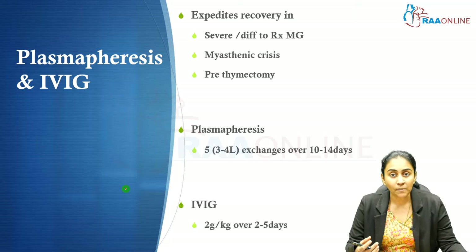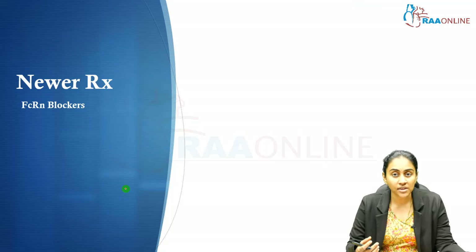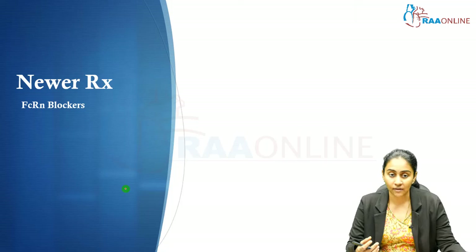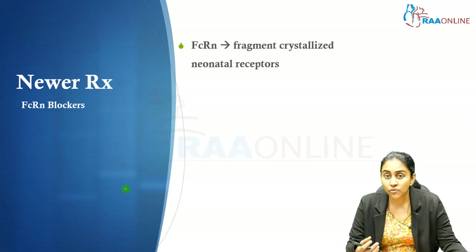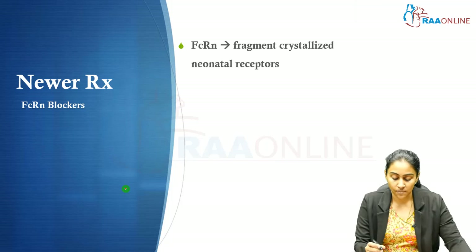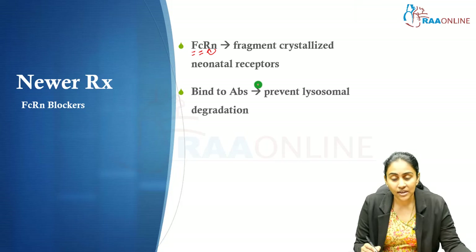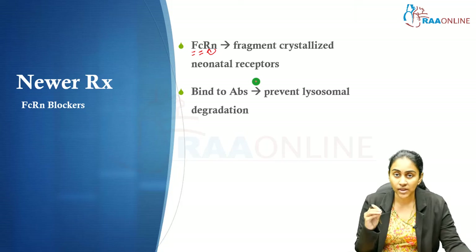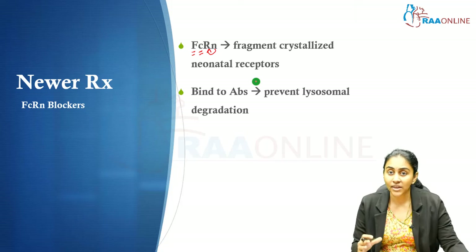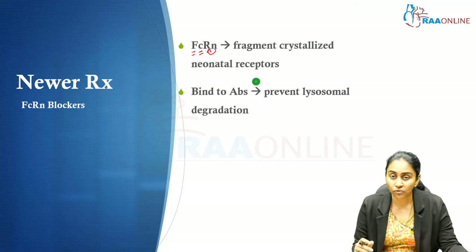This is how plasmapheresis and IVIG help in expediting recovery. Newer treatments being investigated for myasthenia gravis include the FcRn blockers — fragment crystallized neonatal receptor blockers. FcRn molecules bind to autoantibodies and protect them by preventing lysosomal degradation, thereby prolonging the stability and shelf life of these antibodies.